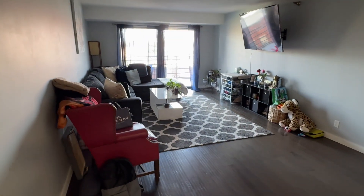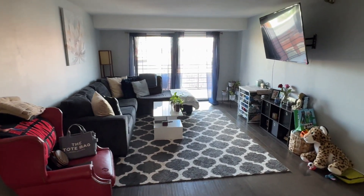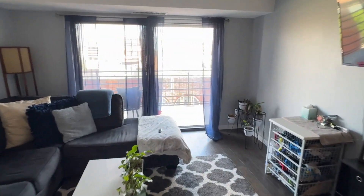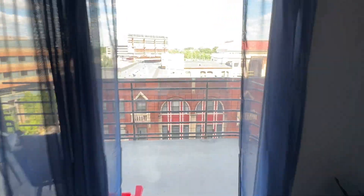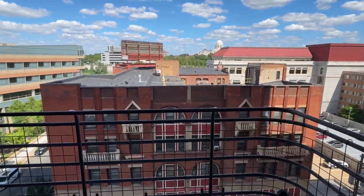Check out the size of this living room — it is massive. You could fit a huge sectional and TV on the wall like they have here. Fantastic space to relax.